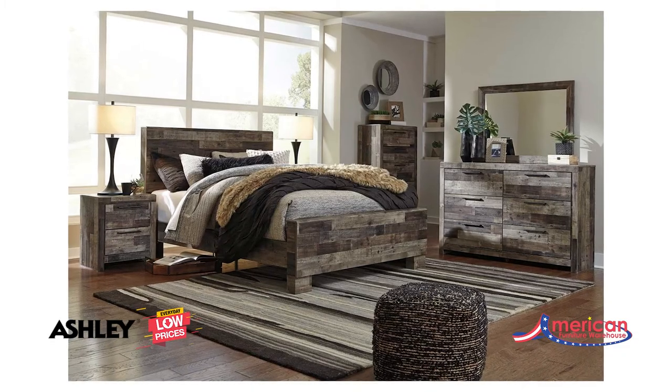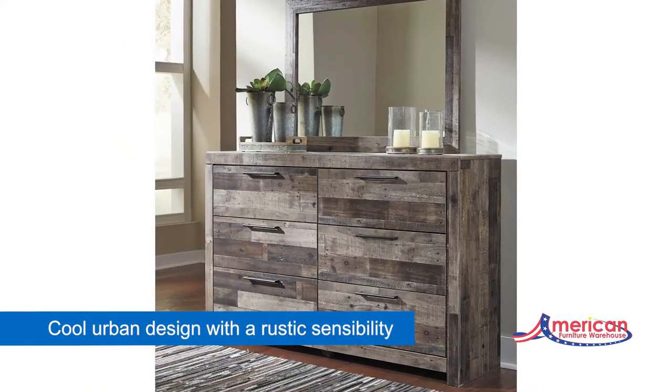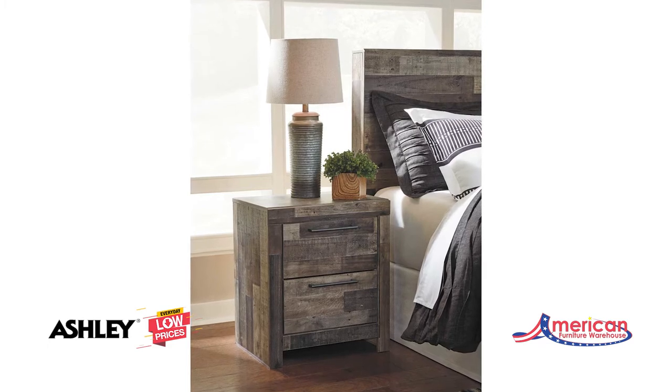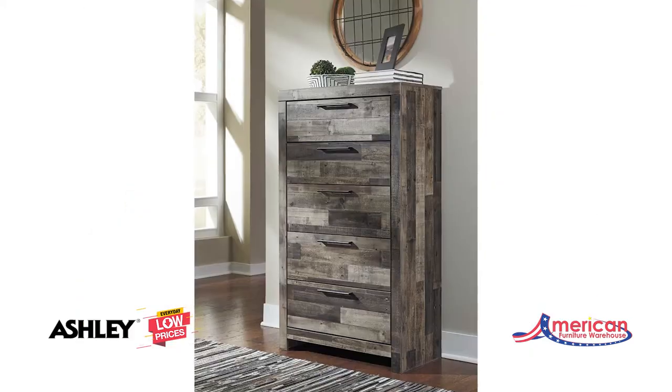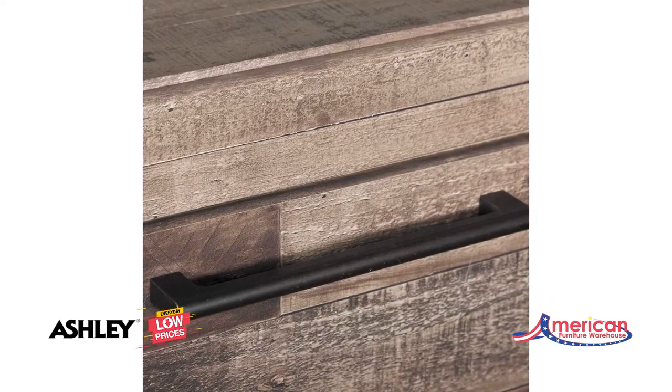Cool urban design meets a warm rustic sensibility with the Derrickson five-piece bedroom set by Ashley Furniture. This stylish set has a simple geometric design that lets the rustic butcher block finish take center stage. The bold and blocky design works with blackened metal hardware to create a sense of history that completes the urban rustic look.